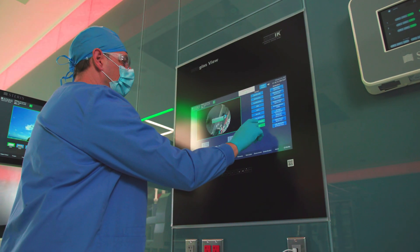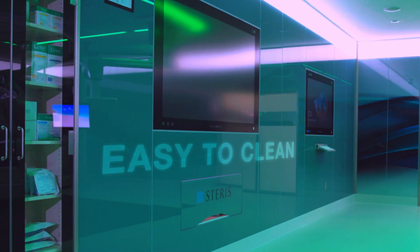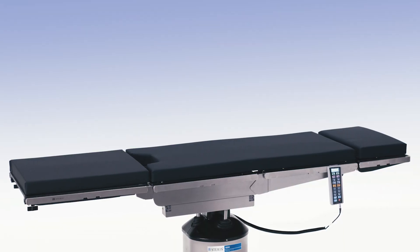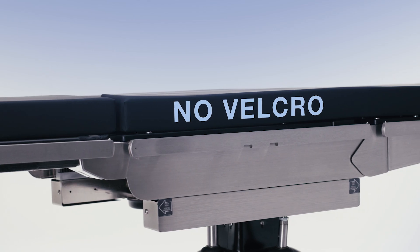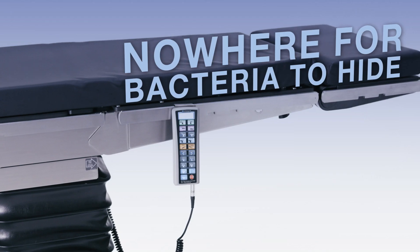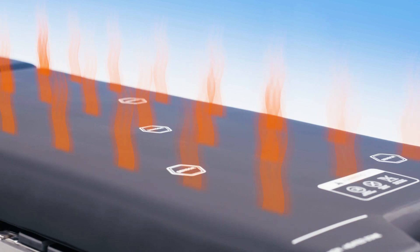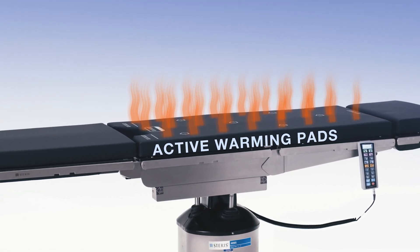The walls, made of beautiful, durable glass, are easy to clean and nearly impossible to damage. The tables with seamless side rails have no exposed screws, no Velcro, and nowhere for bacteria to hide. Active warming methods are built into the tabletop pads without disrupting airflow.